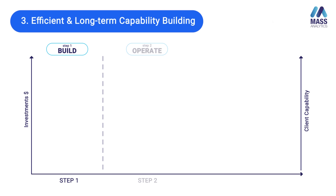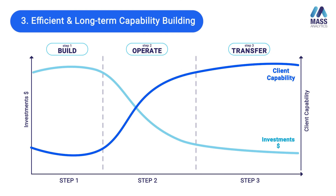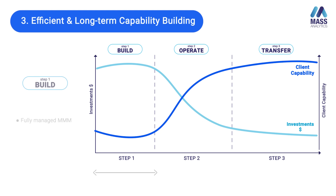Here we have two curves. The first depicts the investment from the client and the second represents client capability. As you can clearly see from this graph, as you move from step one to step two to step three, the investment is decreasing and the client capability is increasing — and that is exactly the objective of this transition. In the Build phase, most of the heavy lifting is on the external technology partner, who helps create your first models with close mentorship of your internal teams.